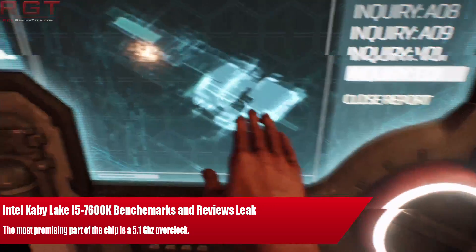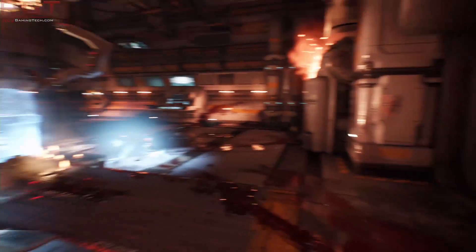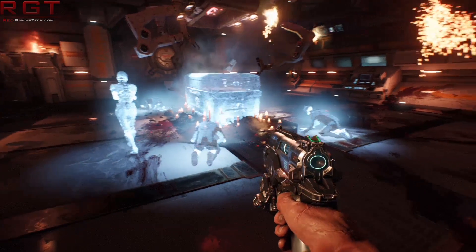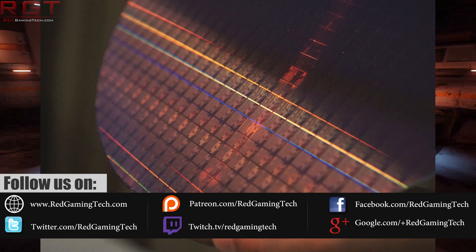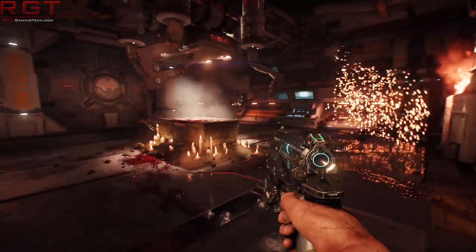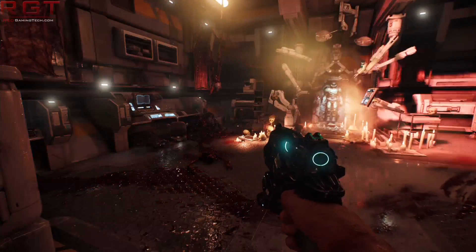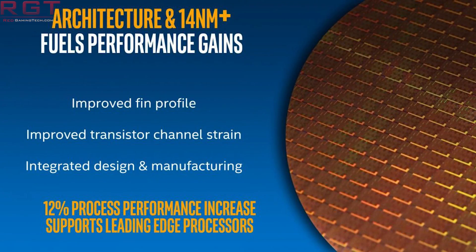Ladies and gentlemen, my name is Paul and this is a Shredgames.com video. We're going to be taking a look at some leaks and benchmarks as well as some overclocking results of the Kaby Lake 7600K. For folks who want the 7700K, you're going to have to wait a bit longer, but you can do the maths to figure out the differences between the 7700K and the 6700K based upon the 7600K results we're going through in just a moment.